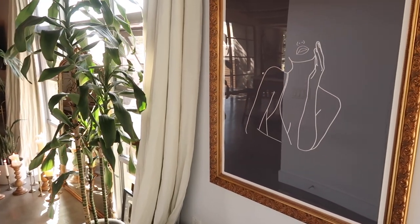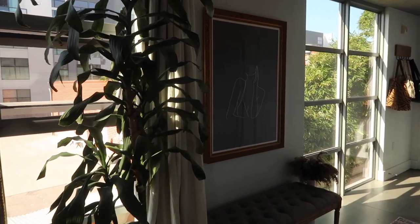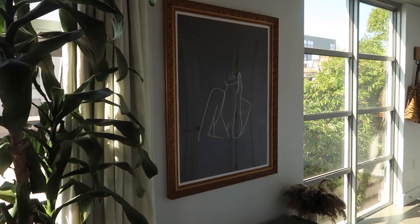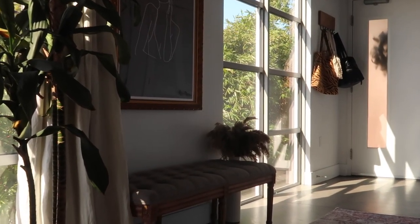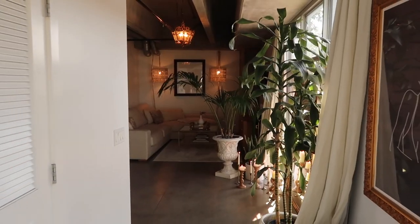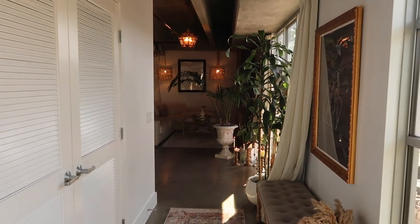Similar to a table setup, I think it's really nice to put a statement piece of art right above the bench or table. I have this print from Urban Outfitters that you guys always ask about on Instagram — it's a black canvas with a simple female form line drawing done in white, which I think is so pretty. To warm it up and give it a more antique feeling, we put it in a gold frame from Amazon. Together, they tie in really nicely with the bench.